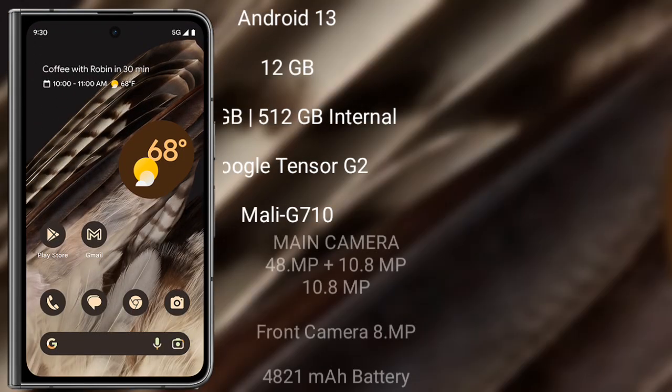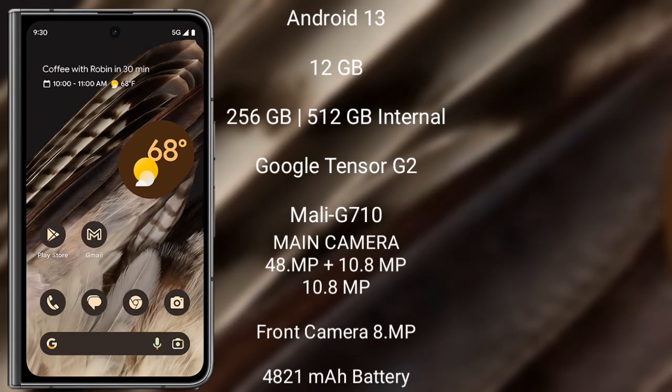Google Pixel Fold runs on Android 13. It comes with 12GB RAM and 256GB or 512GB internal storage, powered by the Google Tensor G2 processor with Mali-G700 GPU.